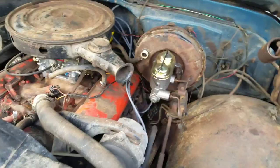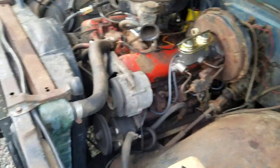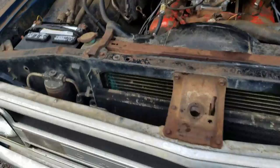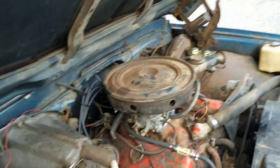I did put a new master cylinder on it as well, and I still think I'm going to put rear wheel cylinders on it because the rear brakes don't feel like they're working. That's the original radiator — I'm pretty sure it's a four-core. Most of the air conditioning components are still there. It does need rewiring; the wiring is a mess. You can see all the air parts there.